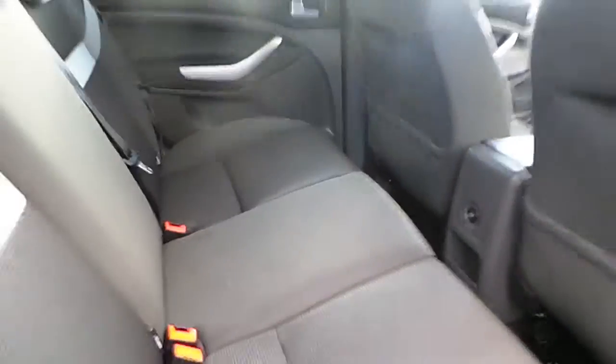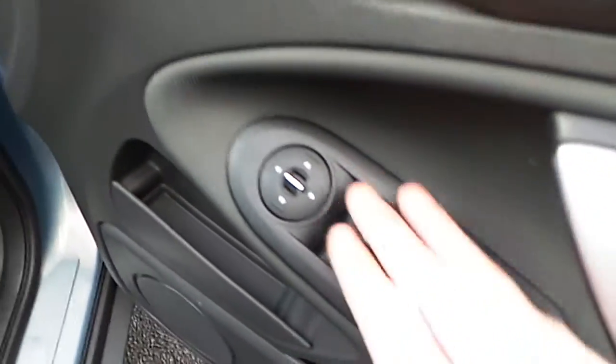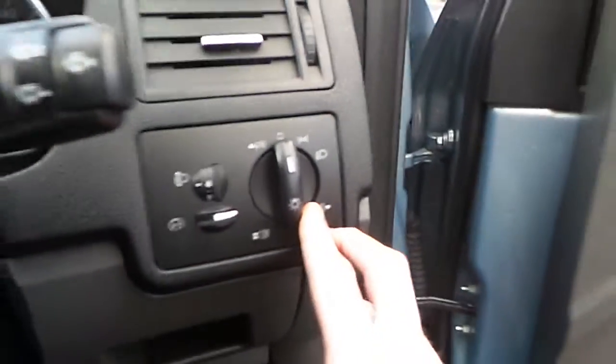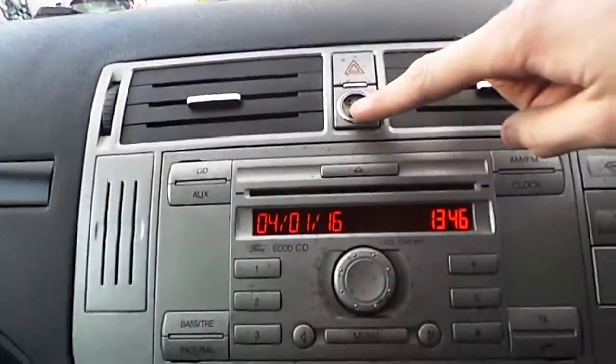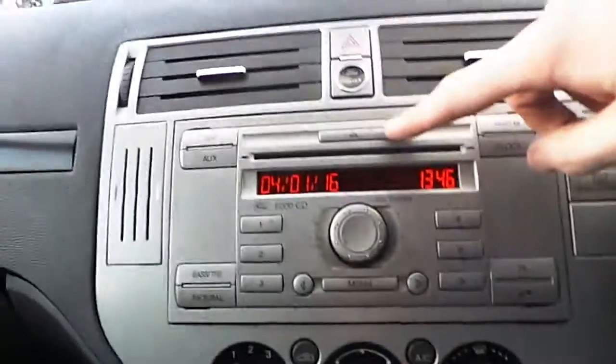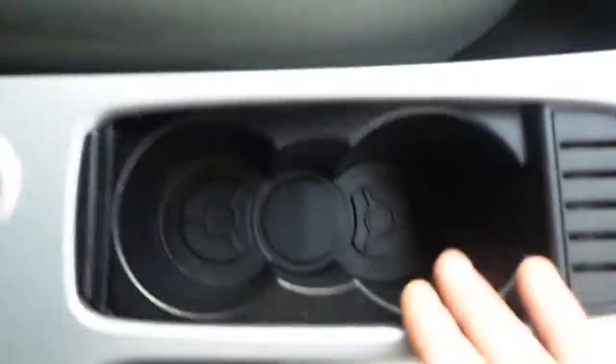Coming around to the front, we have our full electric windows, our electric mirrors, we have our lights and fog lights, we have our multi-function steering wheel, our trip computer, we have our push-button start, our CD player and radio, we have our air conditioning, dual drinks holder, and we have our centre armrest.